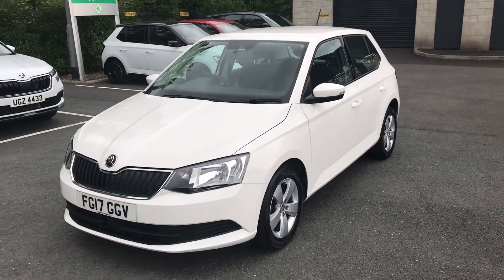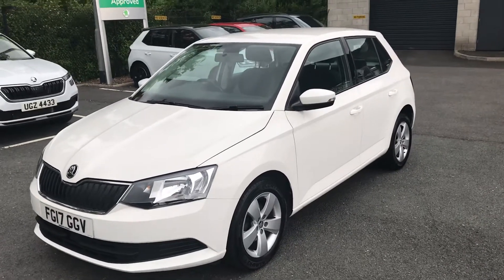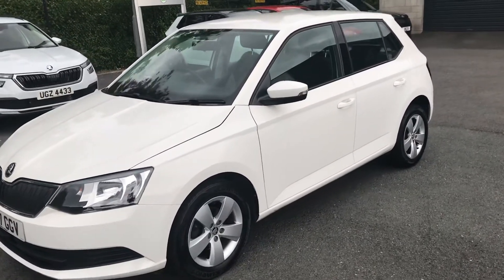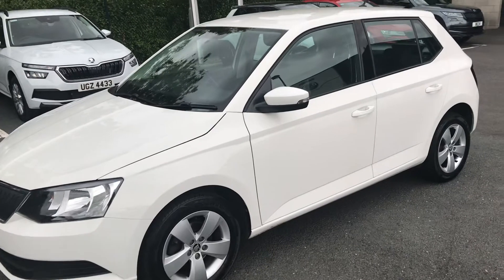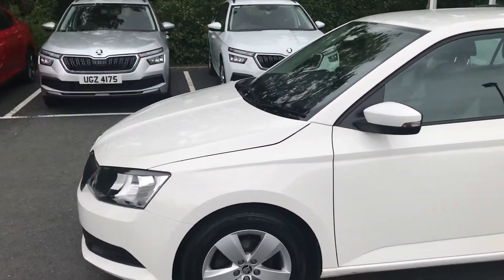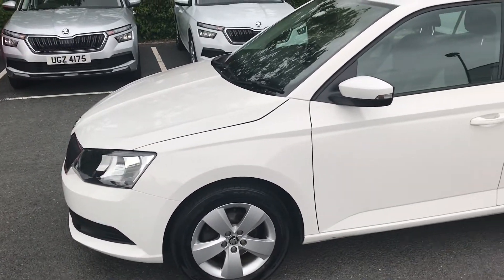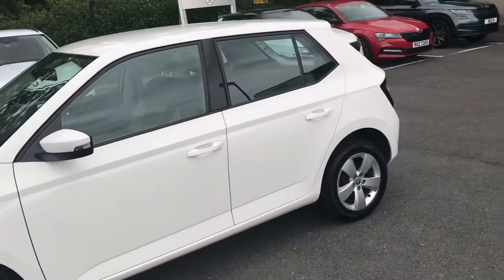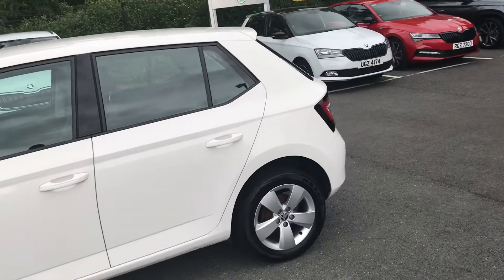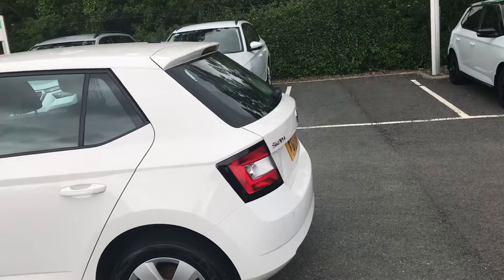Good afternoon folks, we'd just like to present to you this 2017 Skoda Fabia SE. This car has covered just under 31,000 miles. The SE has the five-spoke 15-inch alloy wheels, and with the SE model you will get your rear parking sensors as standard.